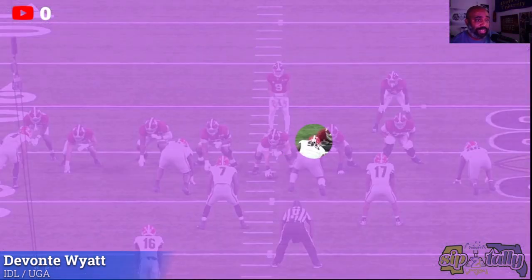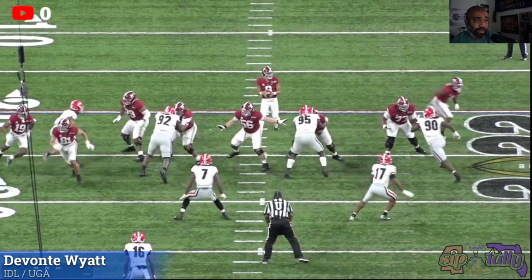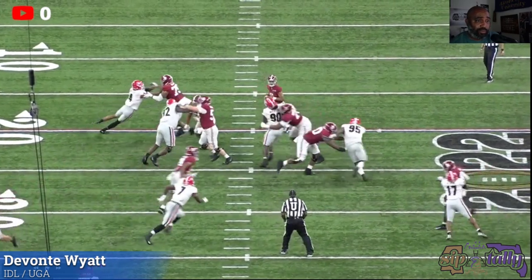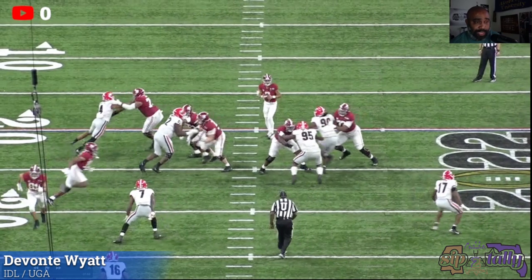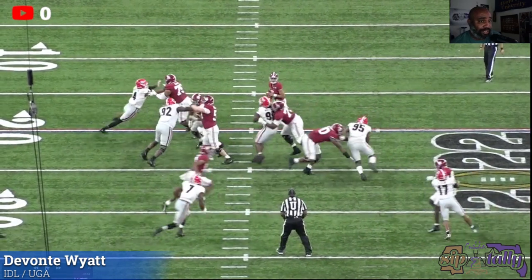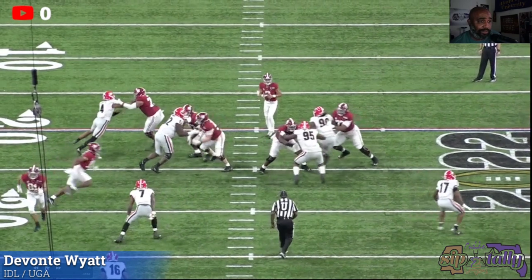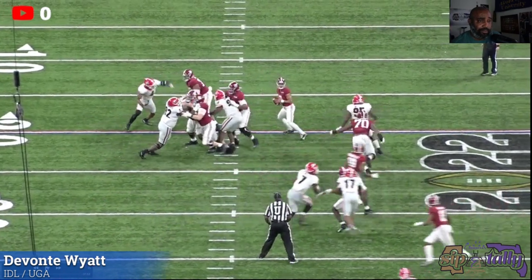Now let's see how well he pass rushes. 95 is in the one-technique right here, gonna get a one-on-one matchup with 70. He gets his hands outside, really just tries to throw him out the way - initially that doesn't work. But on the second move he just swims him, nothing dramatic, he just swims. It wasn't a twist - if it was, it was a bad twist by number 90 - so it's still a one-on-one matchup. He eventually just gets him out the way. No swim, no over-under, just brute strength - because I'm stronger than you. When he sees where the quarterback's going, he just gets rid of him. The technique by the guard isn't the greatest, but still, just gets rid of him.